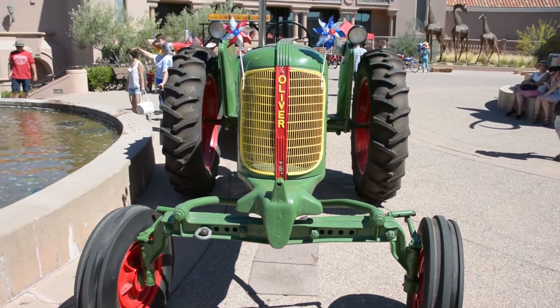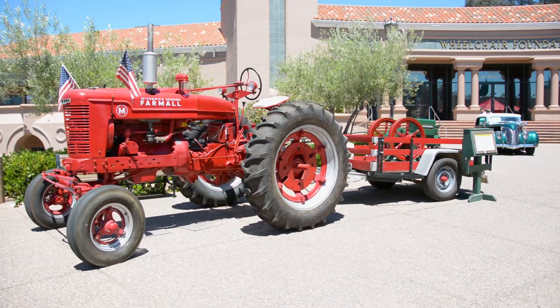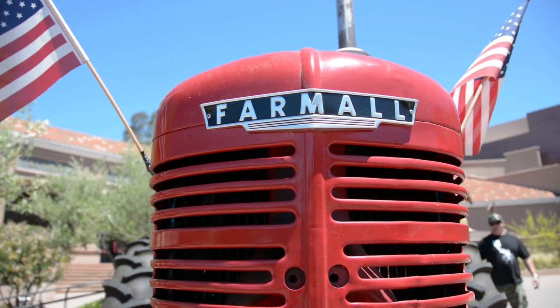We take these tractors from rust buckets to bring them up to good looking machines and also road worthy. We maintain, drive them and show them at the Fourth of July Parade in Danville, California and also the St. Paddy's Day Parade in Dublin.